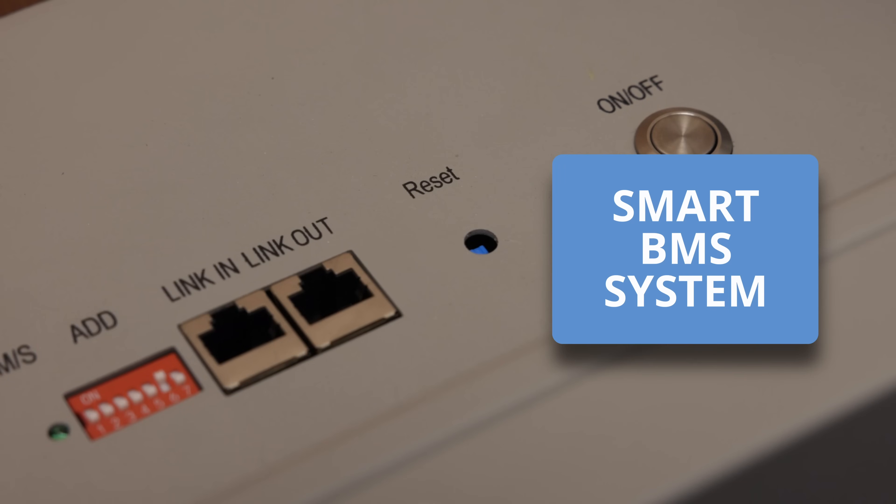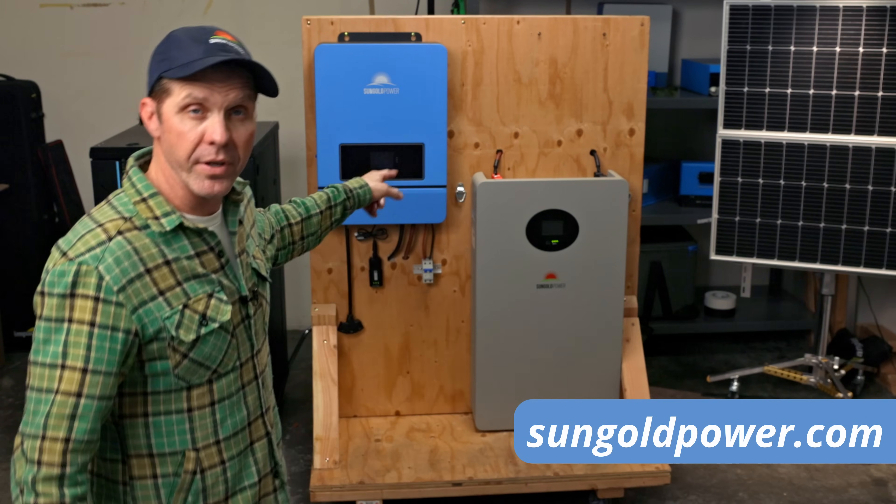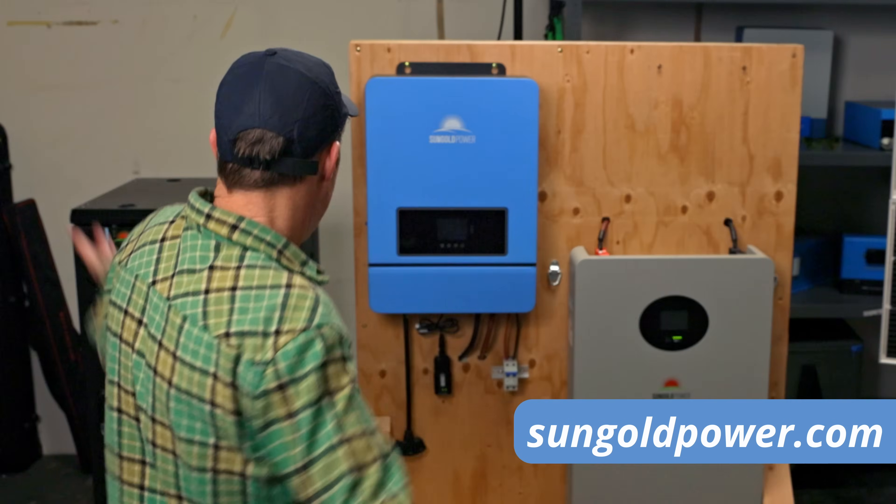I ain't saying she's a gold digger, but she ain't messing with no broke Sungold's products. They're not the prettiest, but they're loyal. The 10-year warranty on that battery is even better than Tesla's. Why pay more?